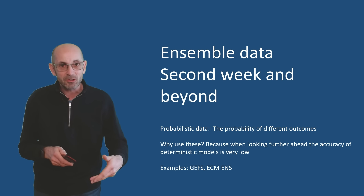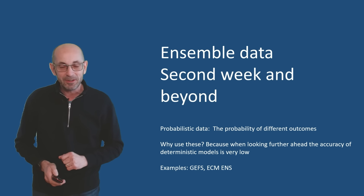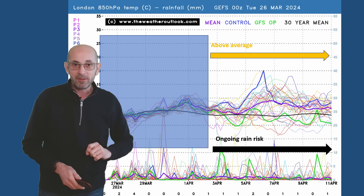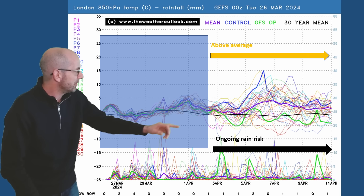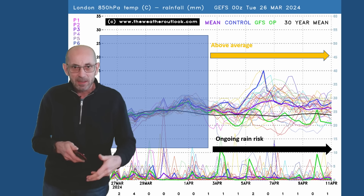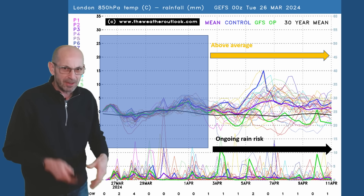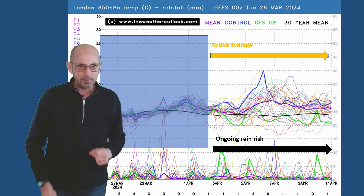Does that generally mixed picture continue as we head through the second week? Trends and probabilities at this range - nothing more, as I always emphasise. Here's the 16-day GEFS plot for London, with upper air temperatures across the top and precipitation along the bottom. Most of the runs are showing upper air temperatures to be above the 30-year average, indicated by the thick black line. It's worth drawing attention to the fact that there are some very warm runs starting to appear, and they've been there on a few recent updates showing up to 15 Celsius at the 850 hPa level.